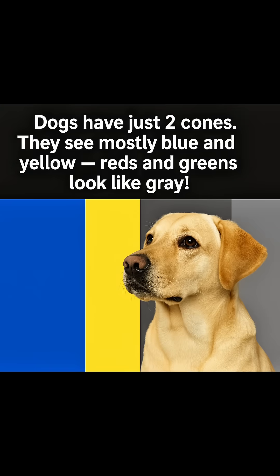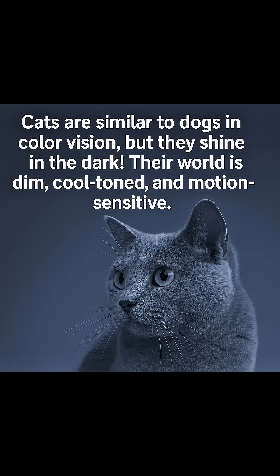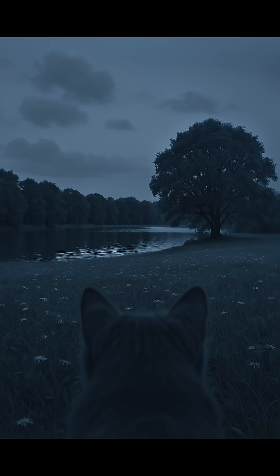Dogs have just two cones. They see mostly blue and yellow — reds and greens look like gray. Cats are similar to dogs in color vision, but they shine in the dark. Their world is dim, cool-toned, and motion-sensitive.